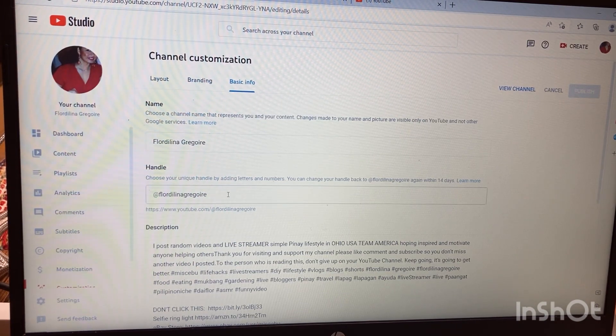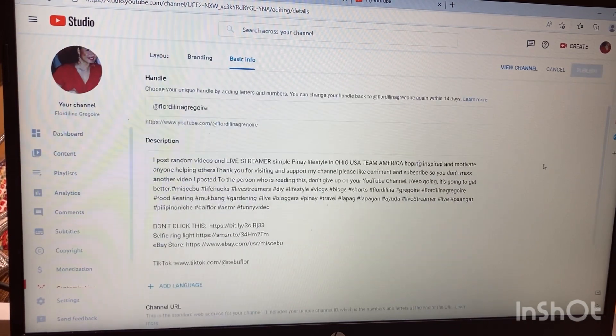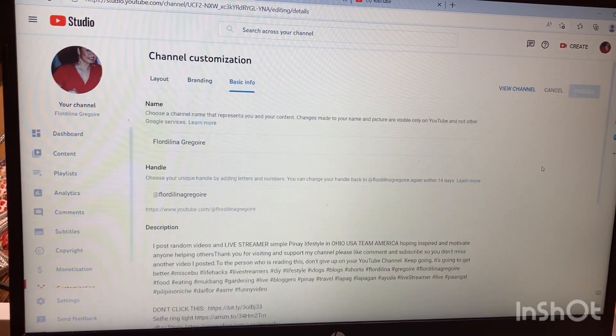YouTube gives you some name options to choose from. Once you pick the one you like, just hit 'Publish' right there to reserve your customized name. It's a nice personalized touch for your channel.